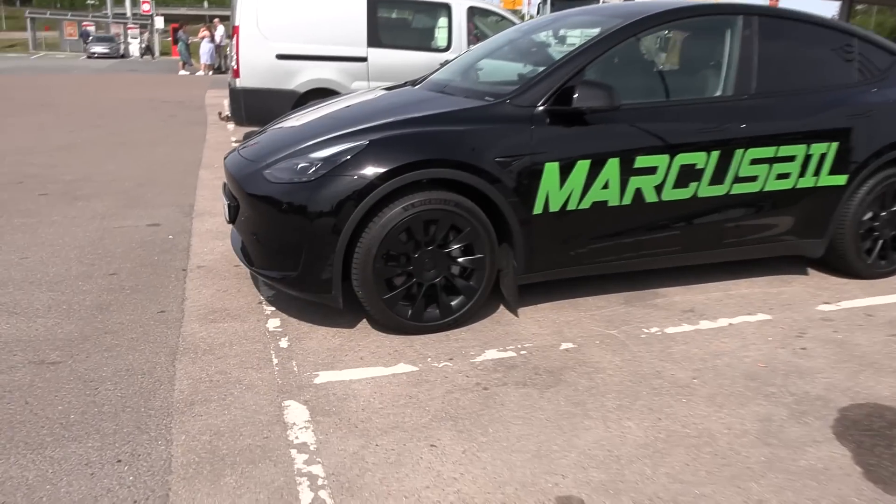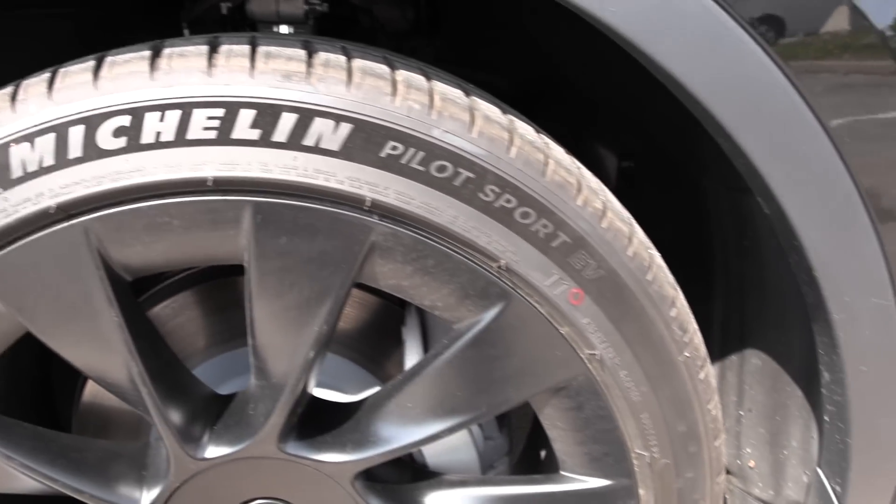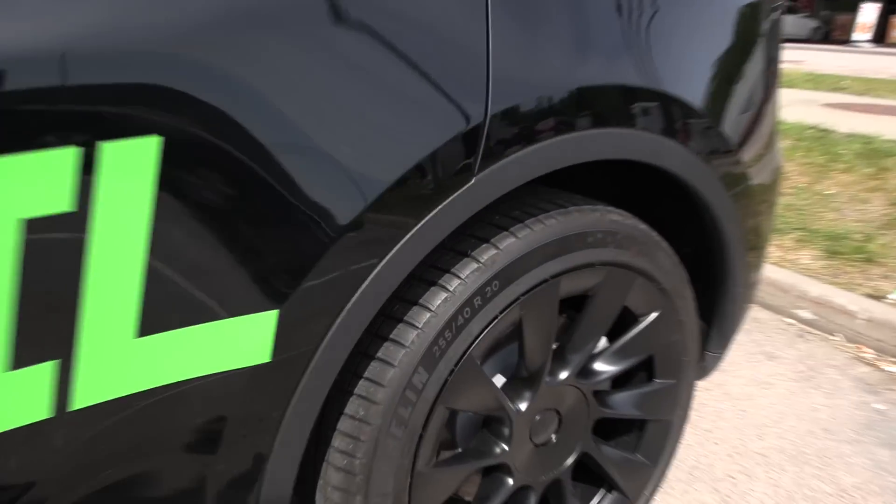Except the tires here are not the same. We have Michelin Pilot Sport EV in dimension 255/40/20. It's not staggered. Other than that, it looks just the same in here.